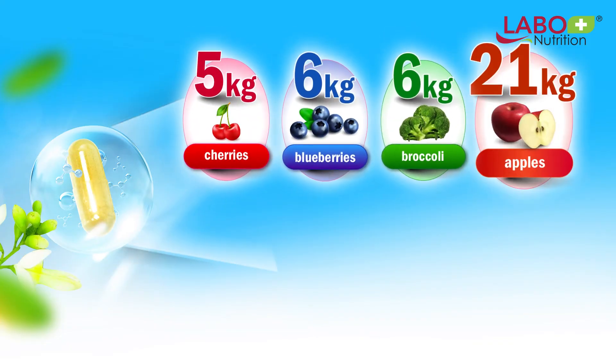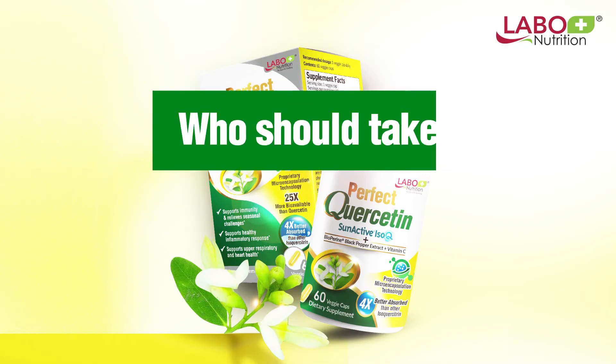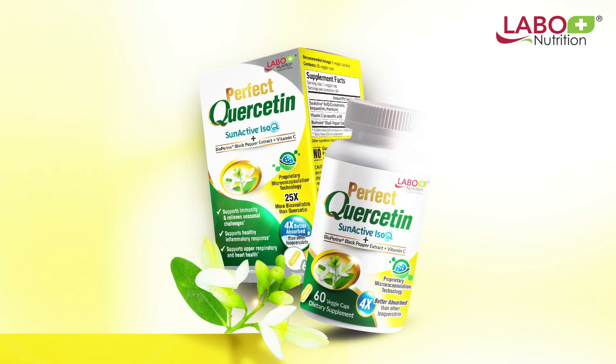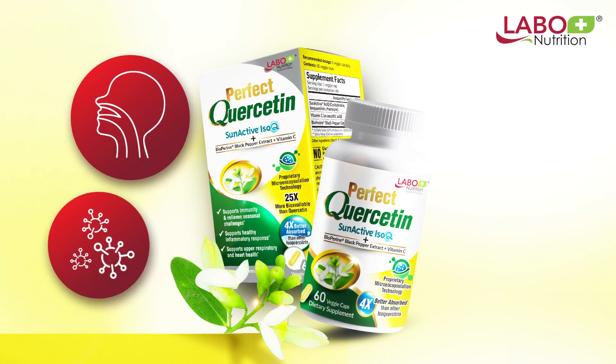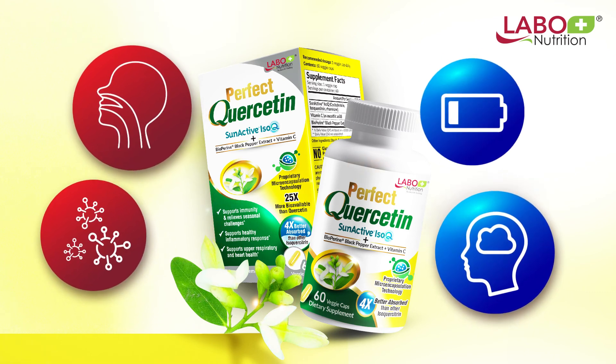In simpler terms, one capsule gives the same amount of quercetin as this much superfoods. With its diverse health benefits, Perfect Quercetin is recommended for those with pre-existing sinus discomfort or allergies. It can also help alleviate feelings of brain fog and persistent low energy levels.